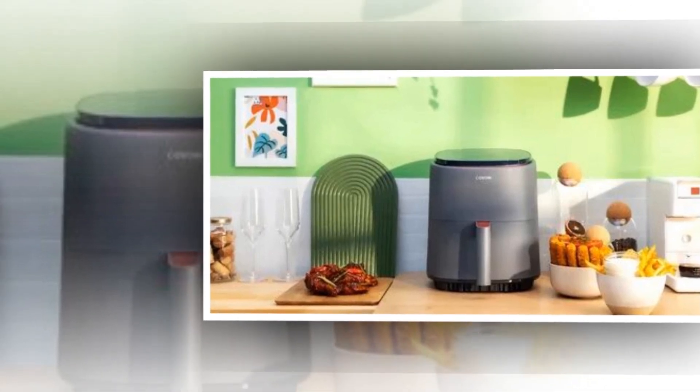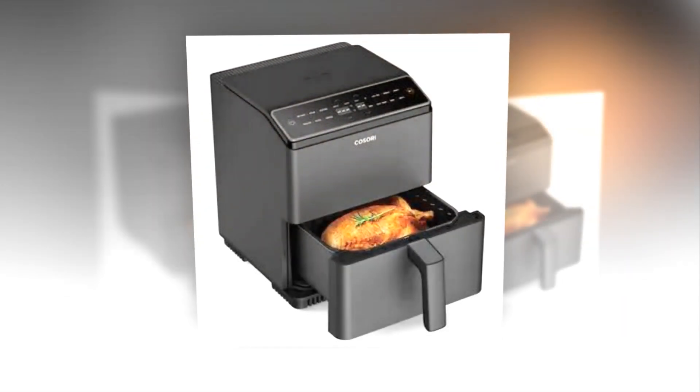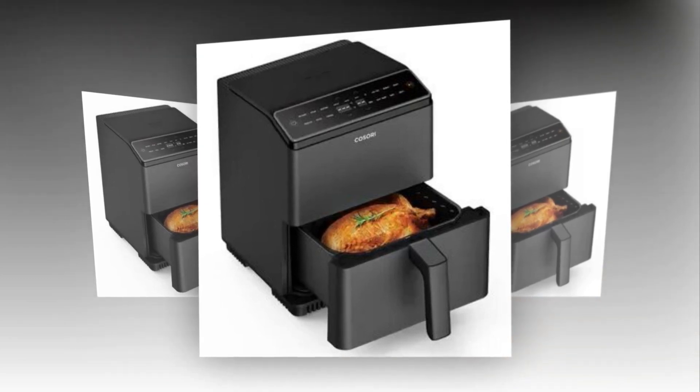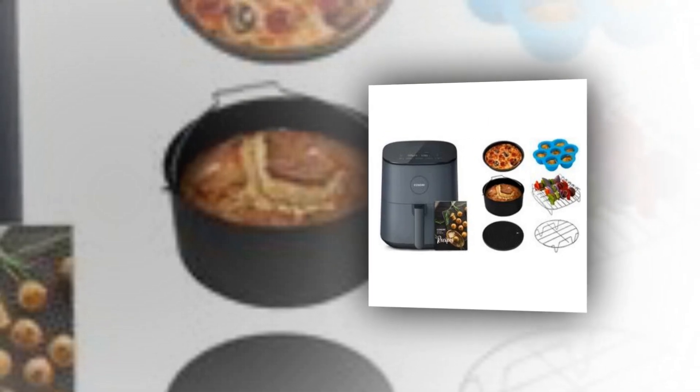It's an ideal substitute for a dehydrator, microwave, and oven. Every meal will turn out golden, crispy, and juicy thanks to the 5 fan speed ventilation technology. Use the non-stick basket to prepare meals of different sizes and shapes for a large gathering.